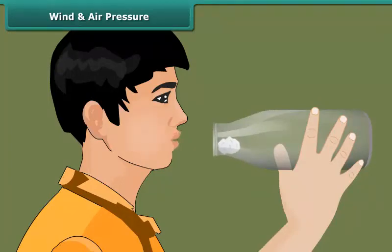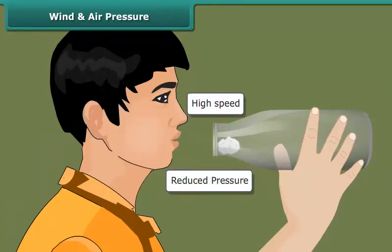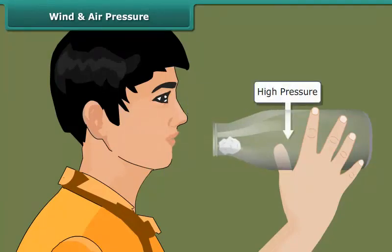Observe carefully — the paper ball is not moving inside the bottle. Do you know why? Actually, when we blow into the mouth of the bottle, the air near the mouth has higher speed. This decreases the pressure there.